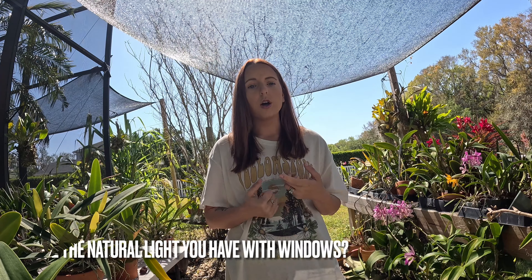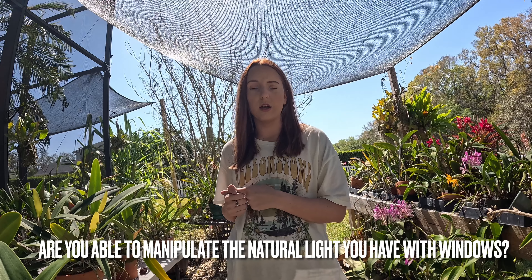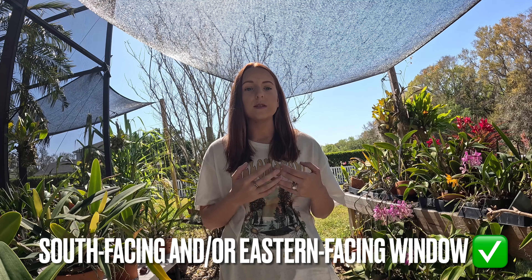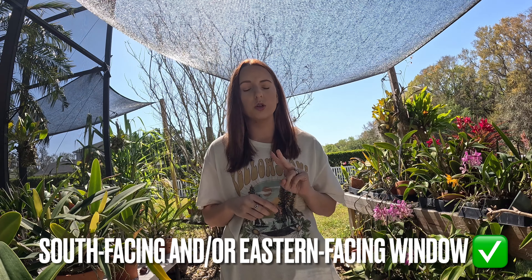For those of you growing indoors and just starting this process, asking where to put these plants in your home — first, ask yourself: are you able to manipulate the natural light you have with windows? If yes, you want to look for south- or eastern-facing windows. Those are your top two choices in terms of natural light.